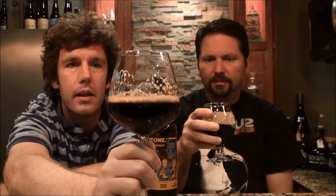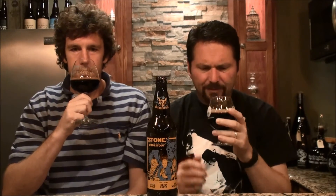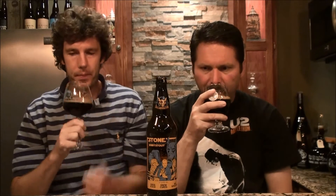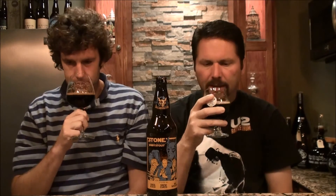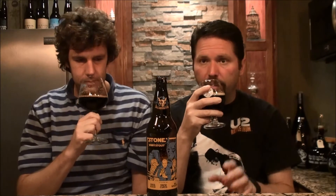Just a tan-brown head there, doesn't really hold. Let's do the nose — it's warmed up enough. I get very mild bourbon; I expected a big bourbon. I get a lot of booziness. I think there's vanilla. I do get some booze, maybe a little vanilla, but very little bourbon. I mean, it's there — there is some bourbon nose to it — I just expected big bourbon.